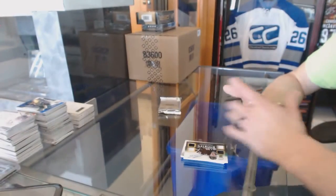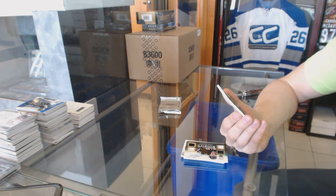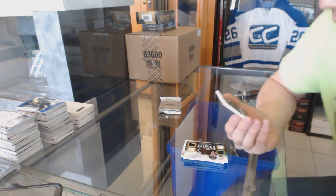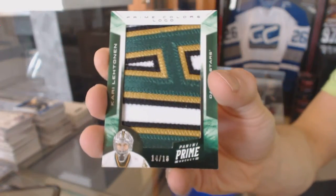Oh, that's pretty! We've got a Prime Colors Logo, number 14 of 18, for the Dallas Stars — Kari Lehtonen.